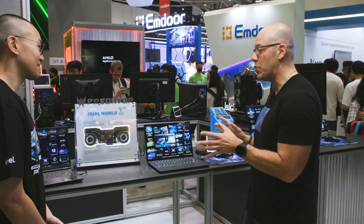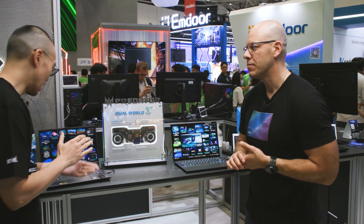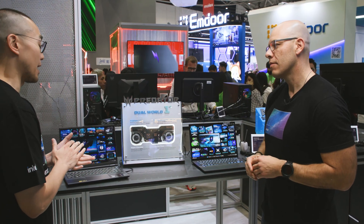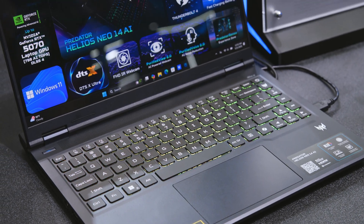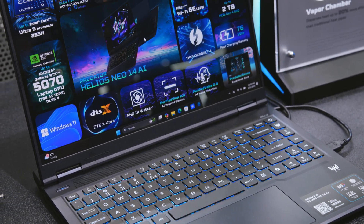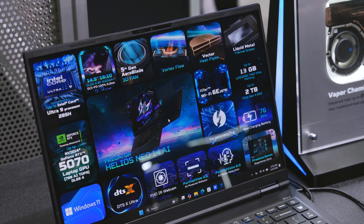There's actually more here at the Acer booth. Today with us to talk about their amazing gaming systems, we have Andy. I can see two beautiful systems here. This is the Helios Neo 14 AI — it has the Intel Core Ultra 9 285HX CPU with dedicated RTX 5070 and 5060 GPUs. This is their performance gaming lineup and they definitely recommend it for end users.